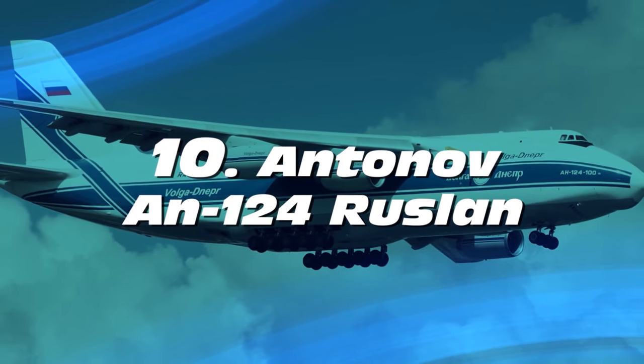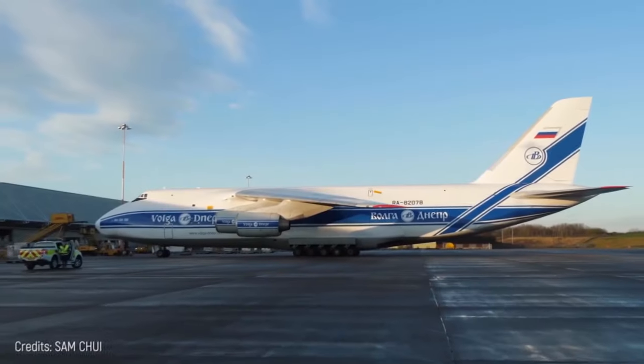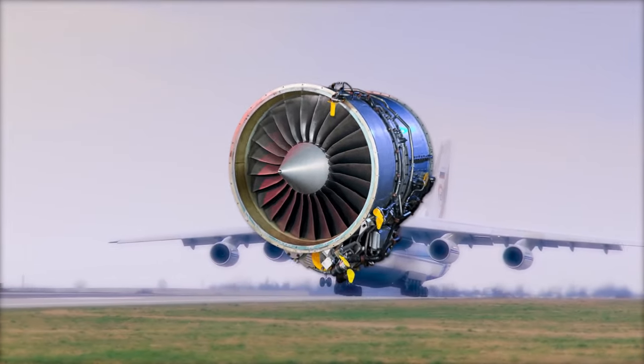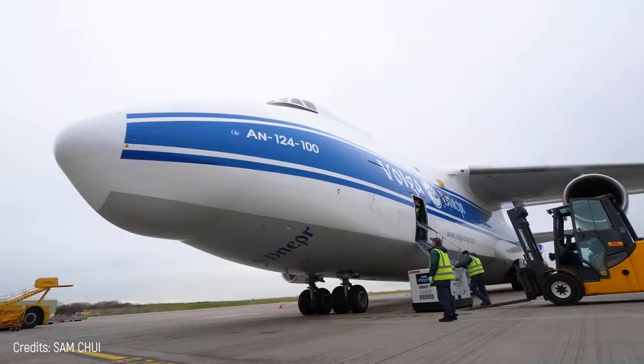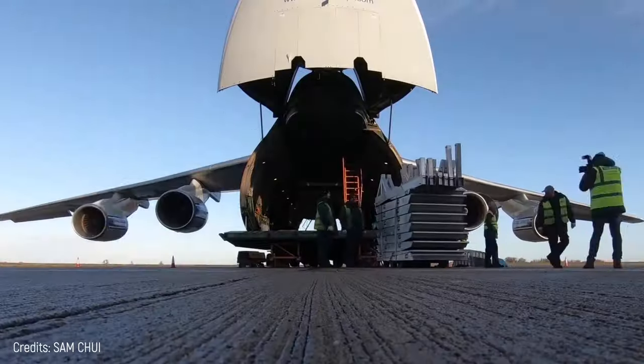Number 10: Antonov AN-124 Ruslan. This is a 1986 model that handles cargo operations. It's been used to carry locomotives, yachts, assembled aircraft engines, and even gigantic monuments such as the Obelisk of Aksum. Its nose can open for easier front-loading. It also has a tailgate and loading crane.